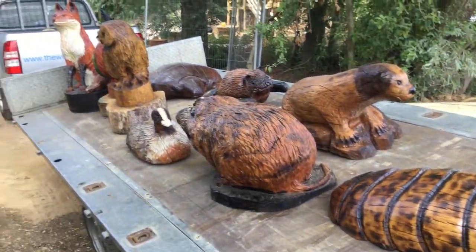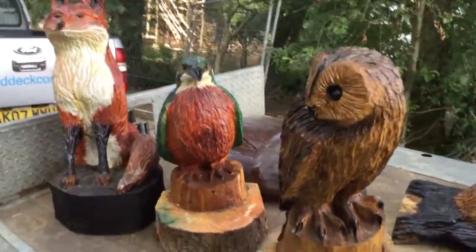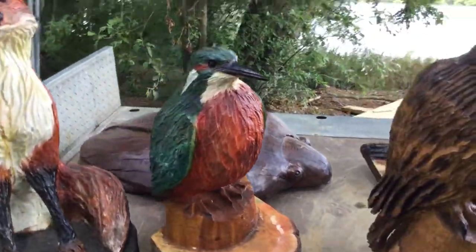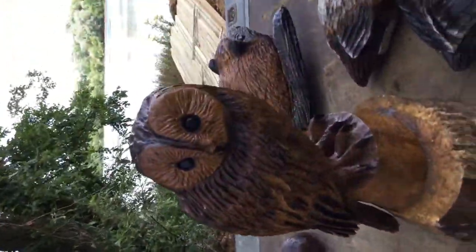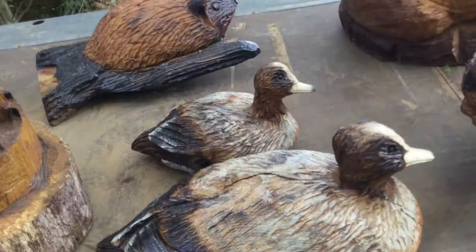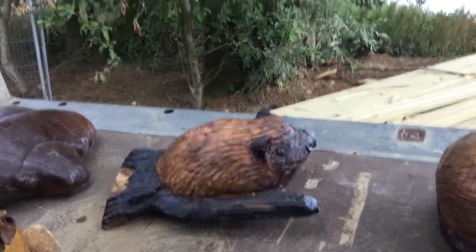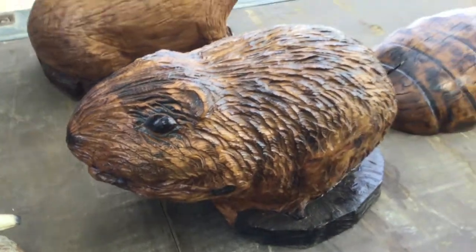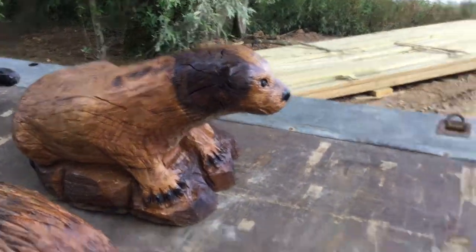So here are the sculptures that are going in at the nature trail at Rushton Lakes: kingfisher, fox, owl, two ducks, a bat who will be hanging from a tree, a water vole, and an otter.